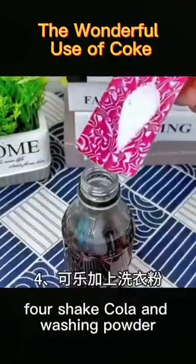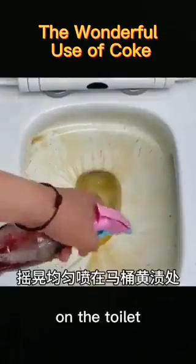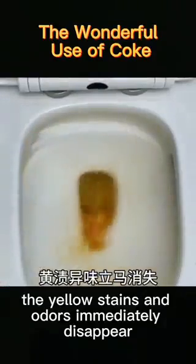4. Shake cola and washing powder and spray them evenly on the yellow stains on the toilet. The yellow stains and odors immediately disappear.